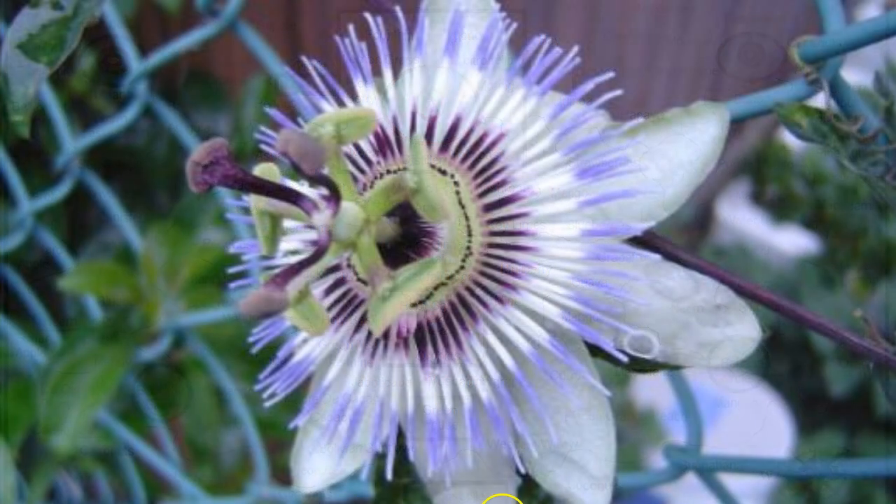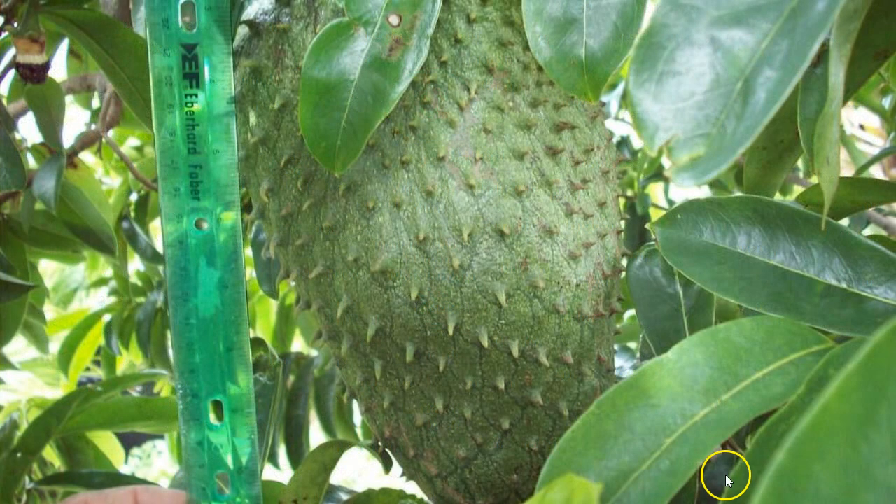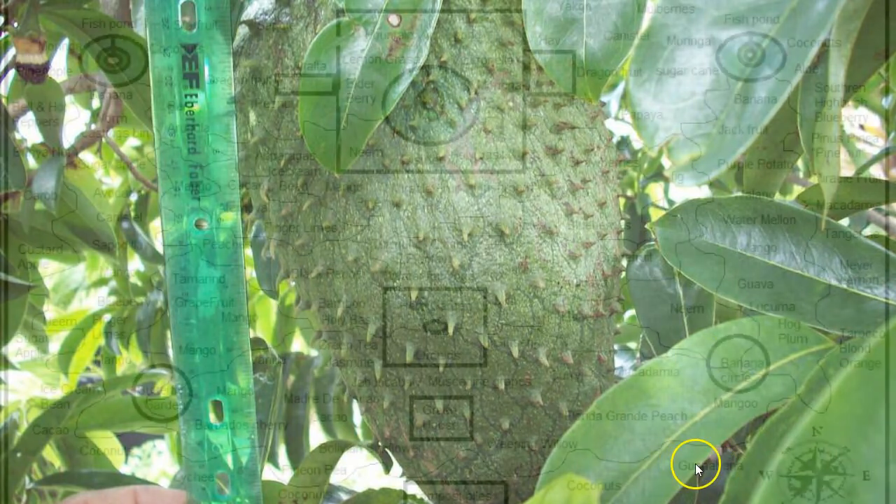The idea is also to have passion fruits on the fence line. A lot of people spray chemicals around their fence to get rid of vines — but instead of doing that, just have passion fruits grow on your fence line. We're also including guanabana. Guanabana leaves are very good as a cancer treatment, and the fruit tastes amazing — it's like a pineapple and an apple thrown together. Very delicious.